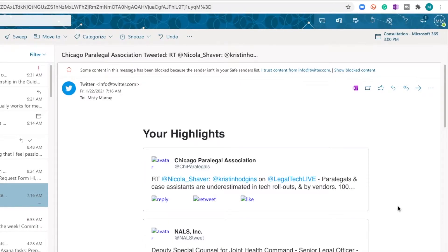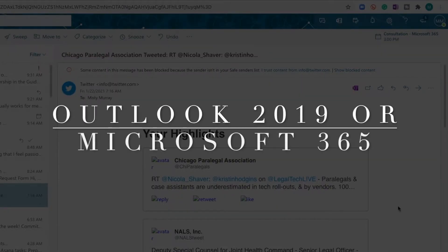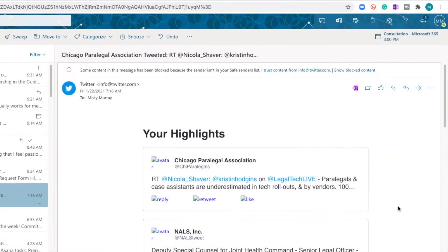Before we get started, it should be noted that to use this feature you need to have installed Outlook 2019 or be using Microsoft 365 Outlook. If you are using Outlook 2016 or Outlook 2013, it's time to upgrade to Outlook 2019 to use the awesome features Microsoft has brought into this platform.